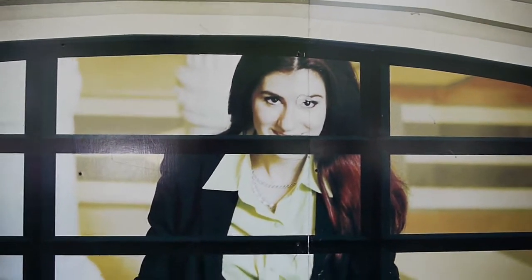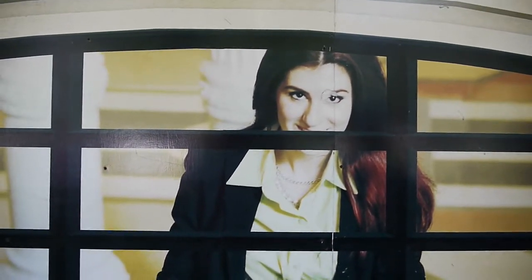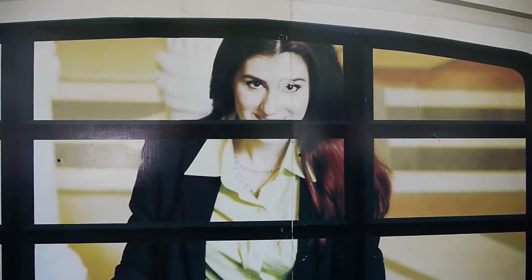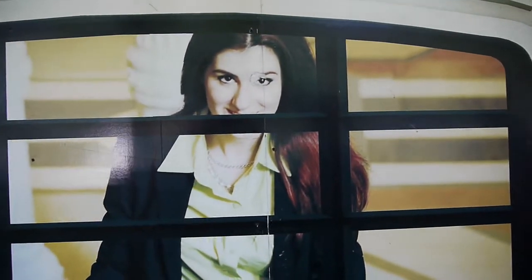The question is whether the building will ever progress beyond this state. They still have signs up with the sales center address, phone number, and hours. I believe they're still advertising prices between $1 million and $13 million. It's almost like the models are behind bars. Or are we behind bars and they're looking out at us?